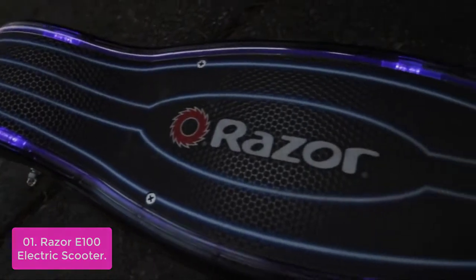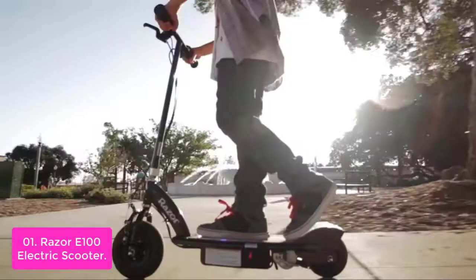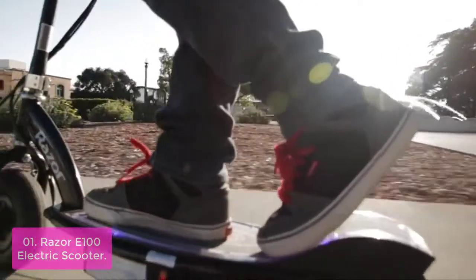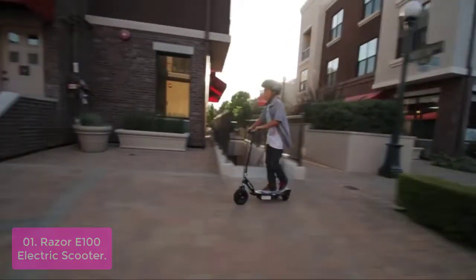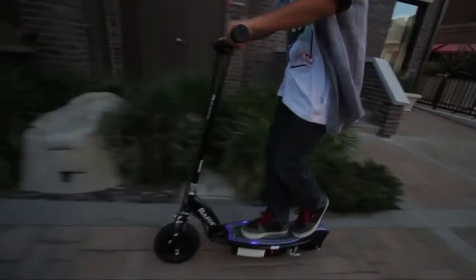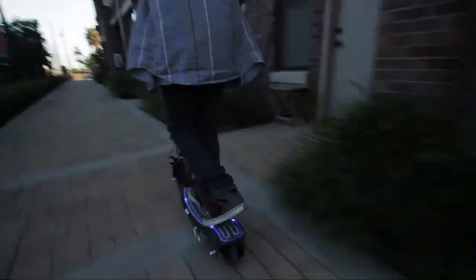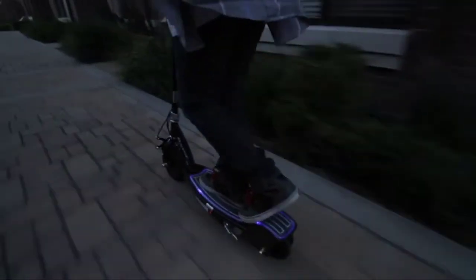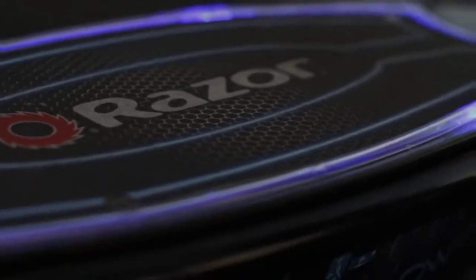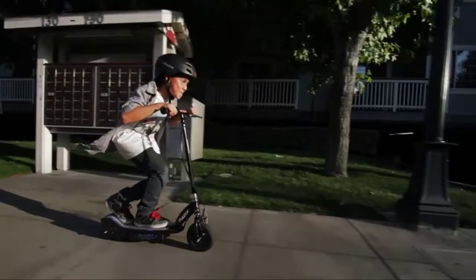With a high torque, 24-volt, chain-driven motor, you will enjoy traveling at fun speeds up to 10 miles per hour. It has a twist-grip, throttle-acceleration control, and hand-operated rear brake. You can cruise around for up to 40 minutes of continuous use and recharge the battery in no time.